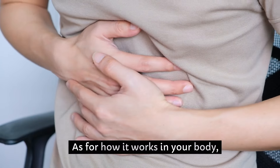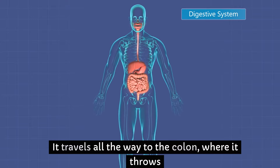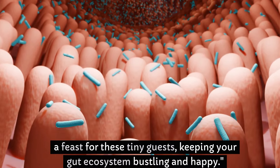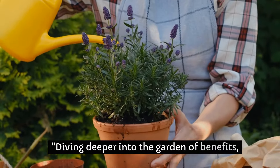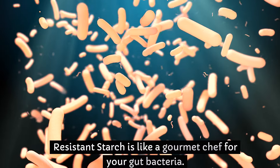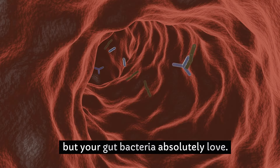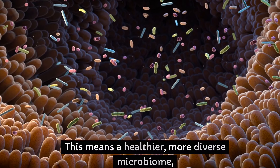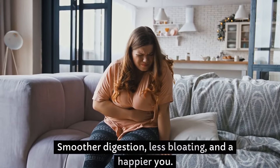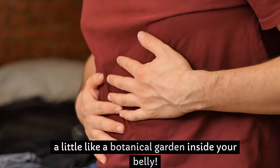As for how it works in your body, think of resistant starch as a caterer for your gut bacteria. It travels all the way to the colon, where it throws a feast for these tiny guests, keeping your gut ecosystem bustling and happy. It's like a gourmet chef for your gut bacteria, serving up fibers that your body doesn't digest but your gut bacteria absolutely love. This means a healthier, more diverse microbiome — smoother digestion, less bloating, and a happier you. It's like bringing harmony to your internal ecosystem, a little like a botanical garden inside your belly.